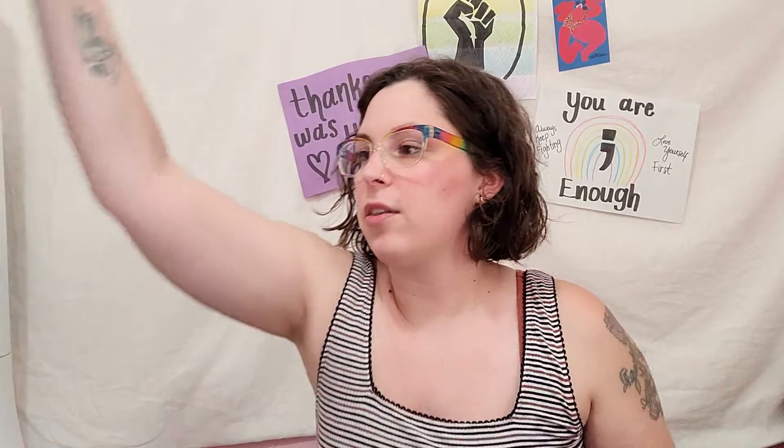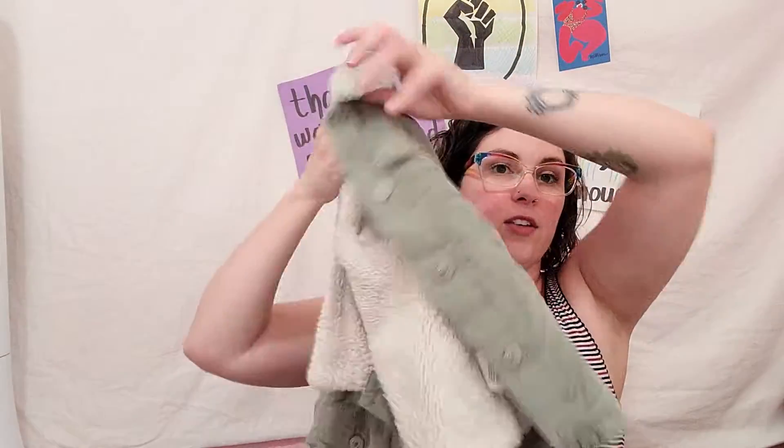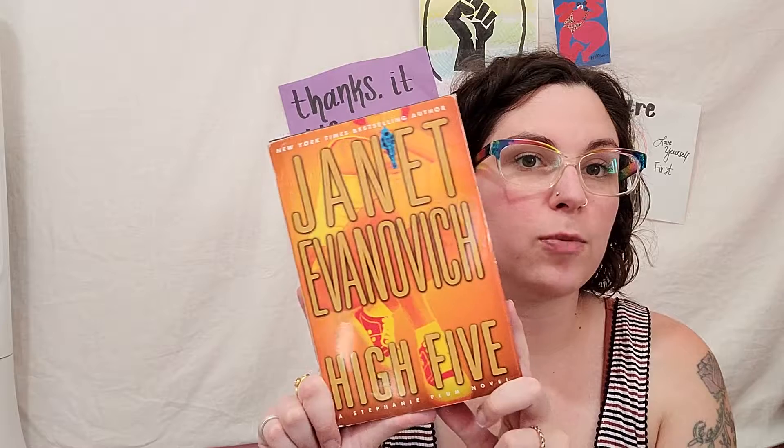I also got her this green Levi's jacket - it's kind of like a corduroy with Sherpa lining. Really nice jacket, it was in really good shape. At that trip I also got the final book I was missing for my number series by Janet Evanovich. I got High Five - this was $3.99.